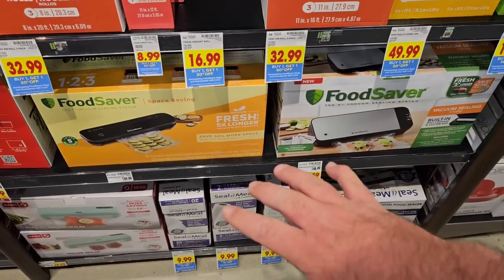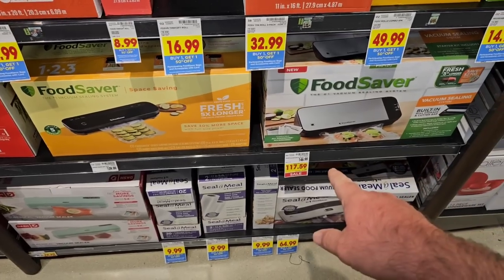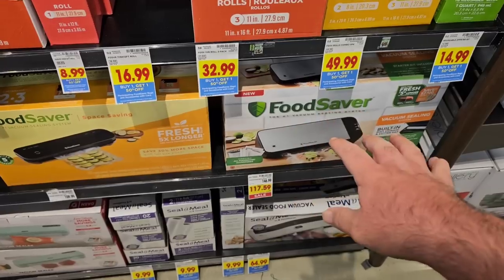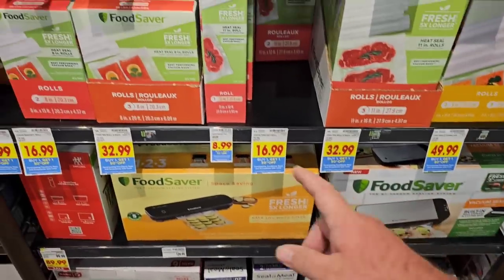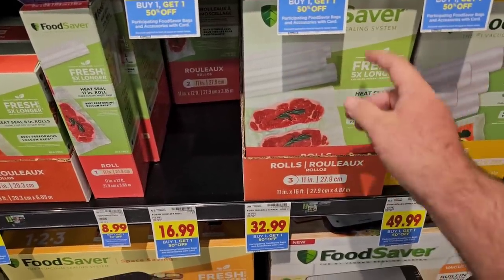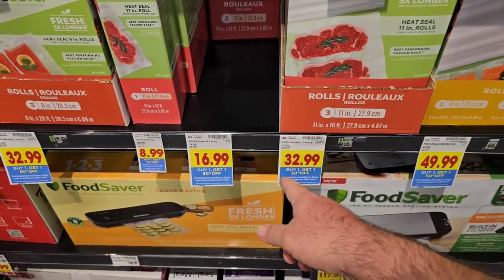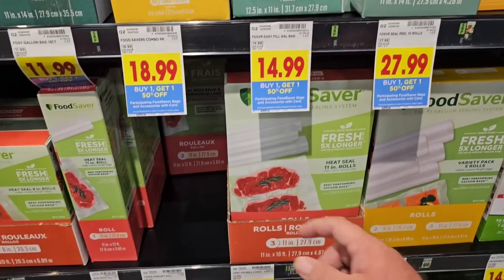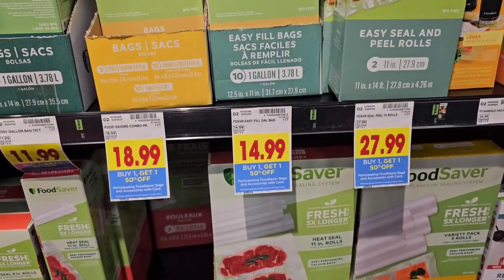Coming into Kroger here, I was cutting through to get to the meat section. Notice that the food saver machines are still on sale — $117.59 for this one here, down from $146.99. Now the last time these were on sale, there were some viewers saying they could find them cheaper online, so you might want to check. I always like to point out these deals, especially since meat prices are going through the roof. We want to make sure that when we find a good deal on meat, we're able to preserve it. They do have buy one, get one 50% off on these — not as good as the last sale where they had buy one, get one free.